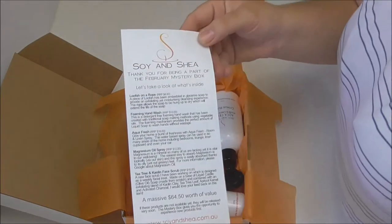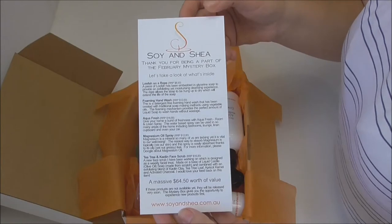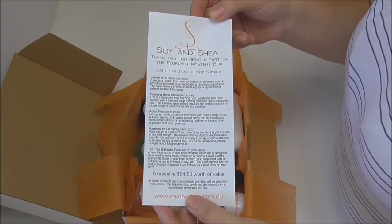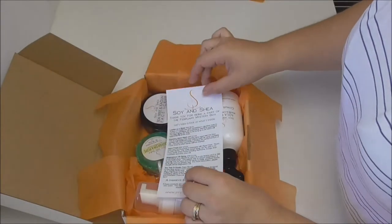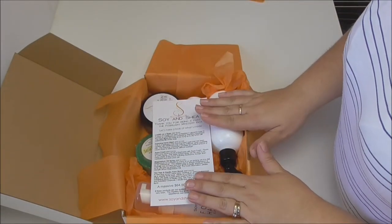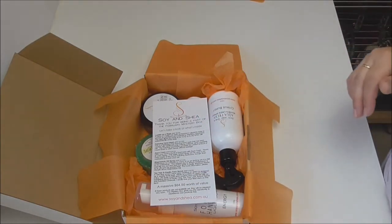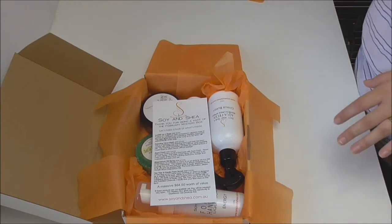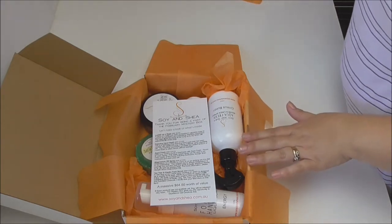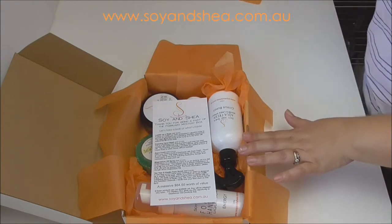To finish it off there's a leaflet about all the different products in the box. It's a massive $64.50 worth of value for $39.90, including postage anywhere in Australia. This mystery box is available until the end of February, then a new box will be released for March — and I'm already working on the products for that one. If you'd like to place an order, pop on over to the website.